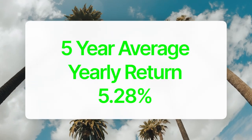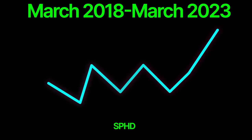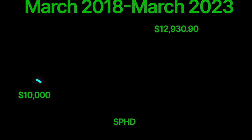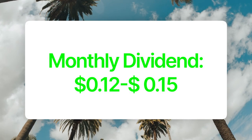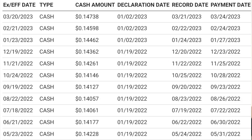This ETF has a five-year average yearly return of 5.28%, and if you invested $10,000 five years ago, your investment would now be worth $12,930.90. SPHD has a dividend yield of 3.97% and an expense ratio of 0.3%. Investors can expect a monthly dividend of 12 to 15 cents per share per month based on the past three years of dividend payouts.